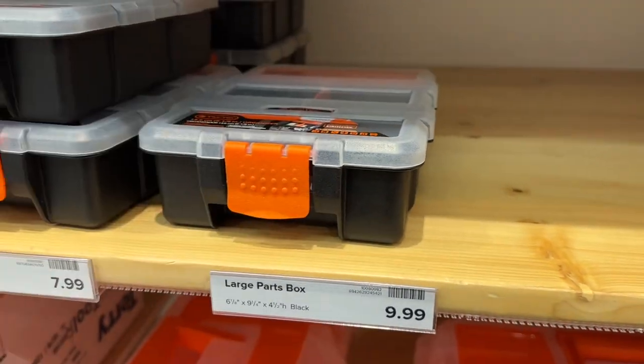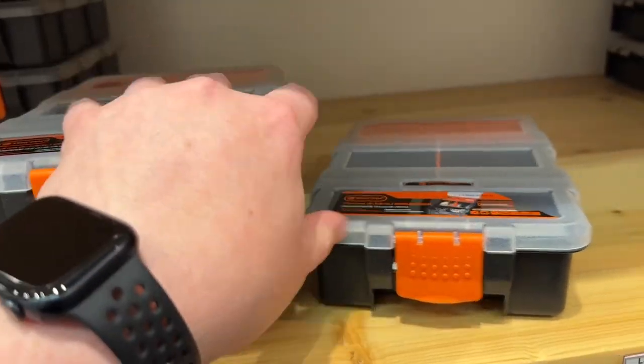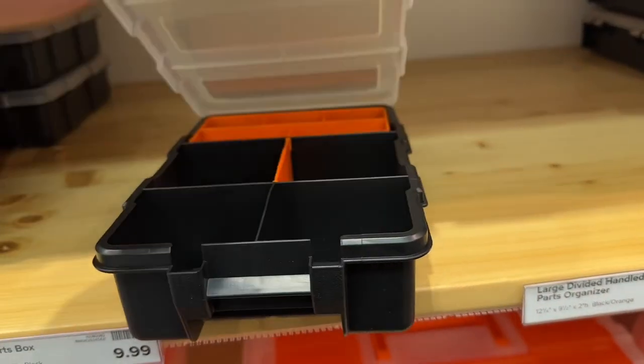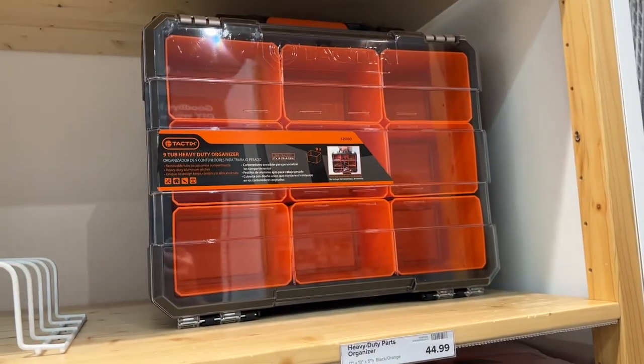I kind of like this small one right here - might be good for pocket clips and small parts. I need to build something like that. I like the side entry; I grabbed one of those. They got some bigger ones and a really big one here too.